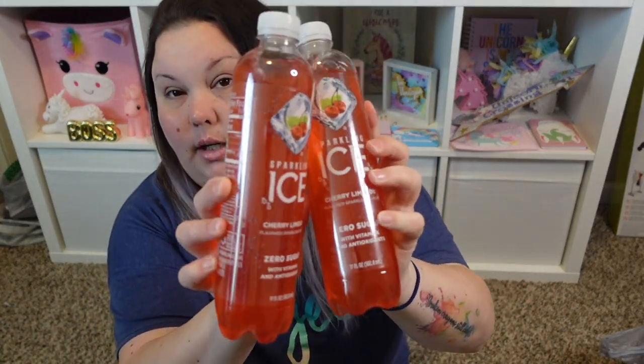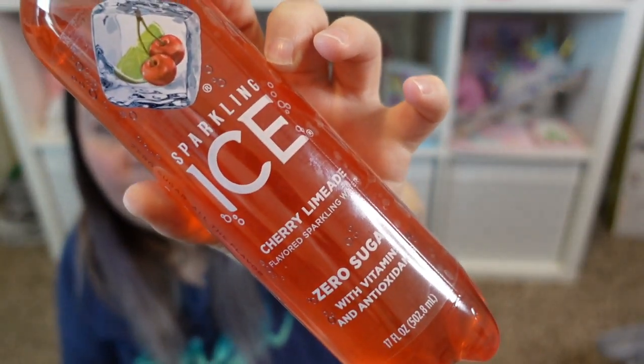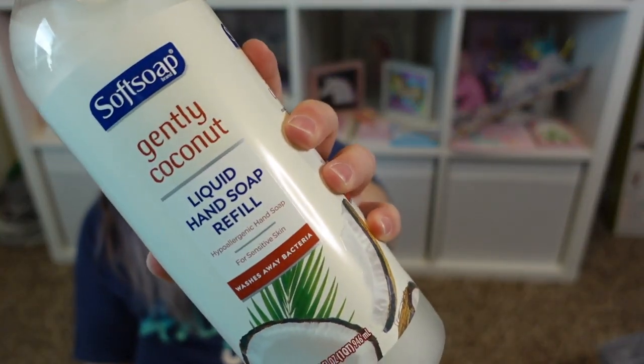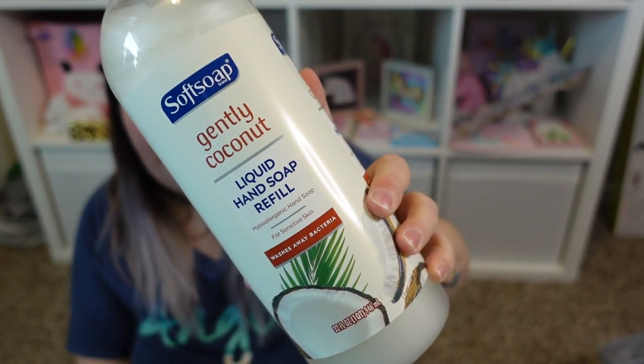I grabbed a couple of Sparkling Ice cherry limeade drinks for a dollar each — cherry limeade is one of my favorite flavors. This was such a good find for a dollar twenty-five: it's Softsoap, the name brand, in gently coconut scent. It's a 32 fluid ounce liquid hand soap refill — hypoallergenic, for sensitive skin, washes away bacteria. They also had lavender but I prefer the coconut scent, which smells really, really good.